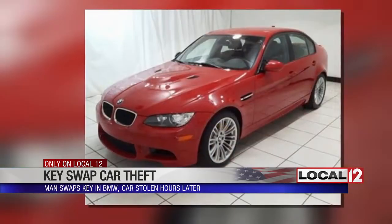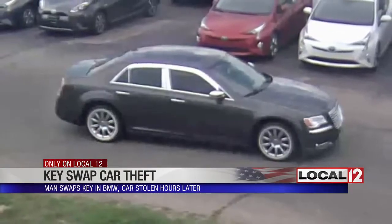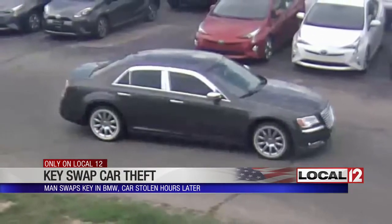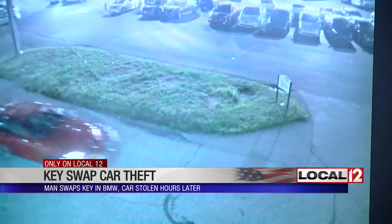The BMW is a 2011, in mint condition with very few miles. A lot of people wanted it — it was the last year for that particular engine they put in the vehicle. We've had traffic on that car as far as California and as far north as New York. The hope is that someone will recognize the Chrysler the man was driving, and the man walking through the parking lot that night. We'd love to get the car back.